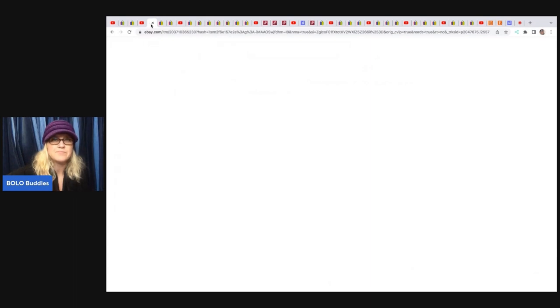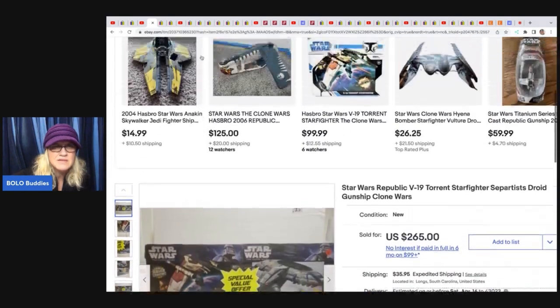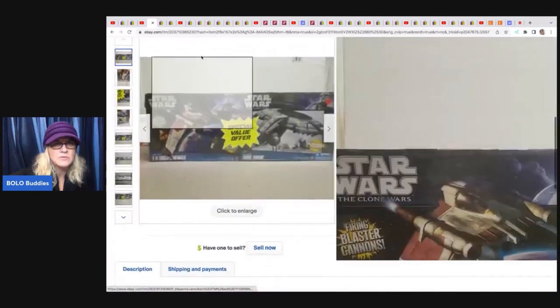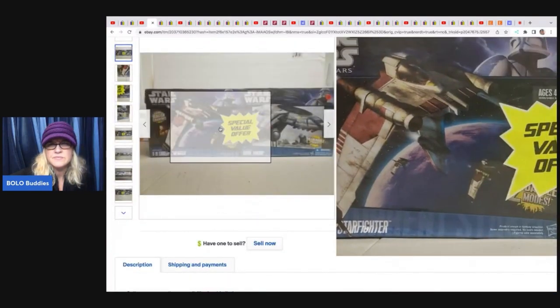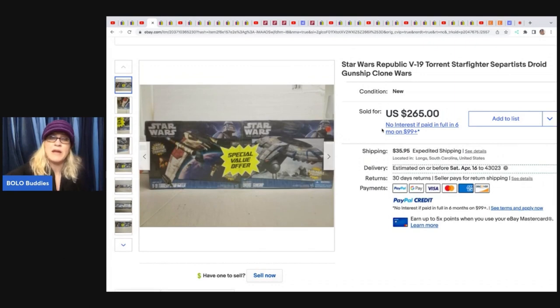She sold this Star Wars Republic V19 Starfighter. I think it might be a model. It sold for $265 and the buyer paid shipping. Auctions For You just bought out a vintage toy store. She sold most of that inventory as reseller lots — people gave her pre-orders and she sent them out boxes, so I'm not sure how much she has left.